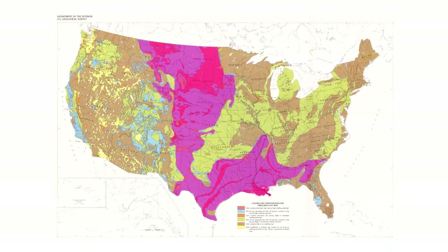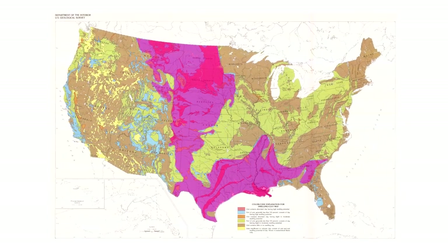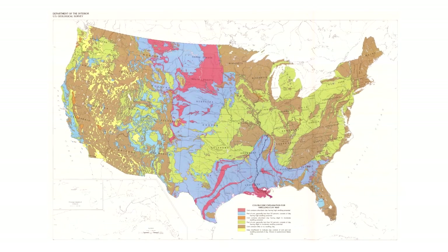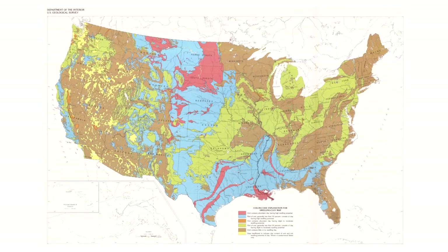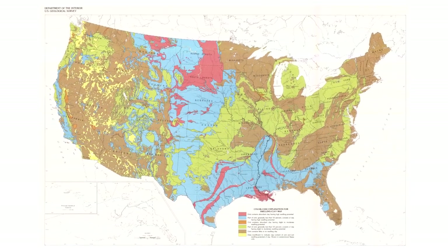Large portions of the US Gulf Coast and Great Plains have these kinds of soils. If you're starting a foundation repair or road paving business, this is an important map for one very good reason: expansive soils break stuff.